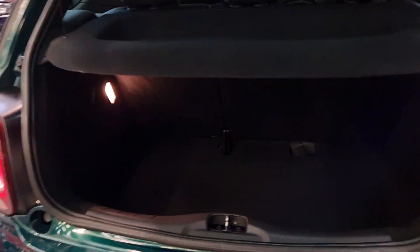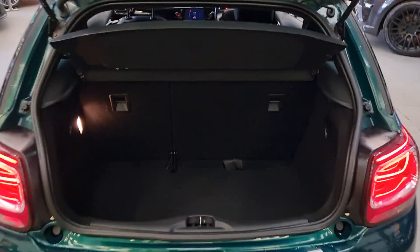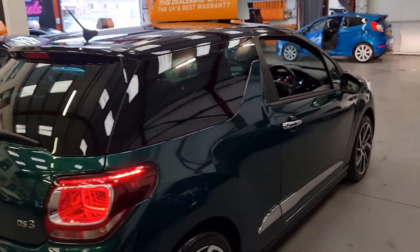For a hatchback, the boot size on the DS3 isn't actually that bad — it's not a bad sized boot at all.